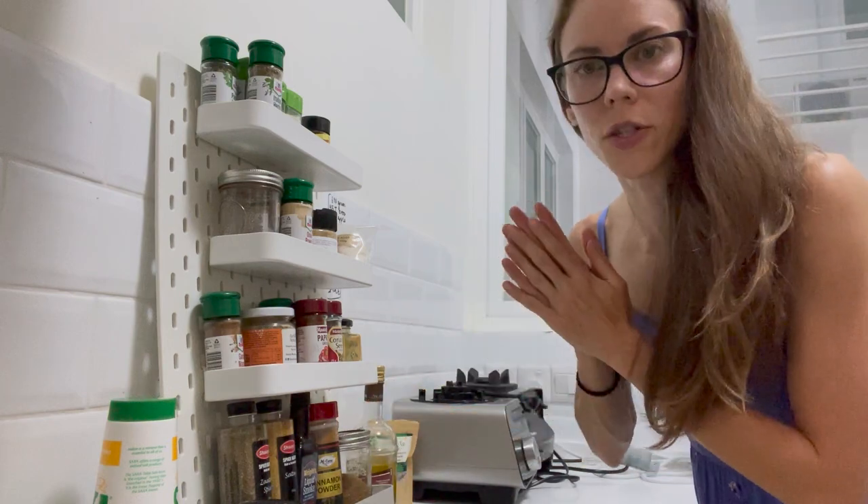I hope you guys enjoyed the tour of my basic vegan pantry. I've created a shopping list for a basic vegan pantry that I've linked down below — you can download it, print it out, go shopping, and start building your basic vegan pantry today. I hope you guys check that out and I'll see you very soon. Bye!